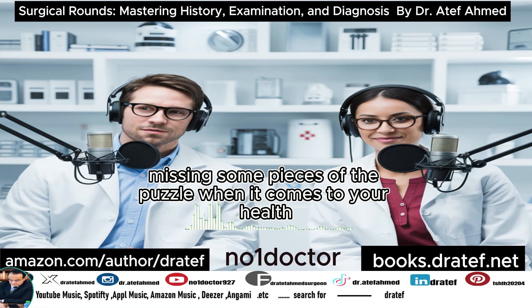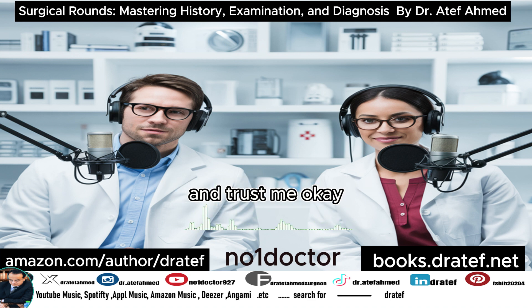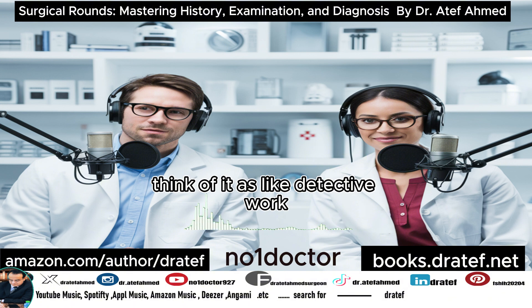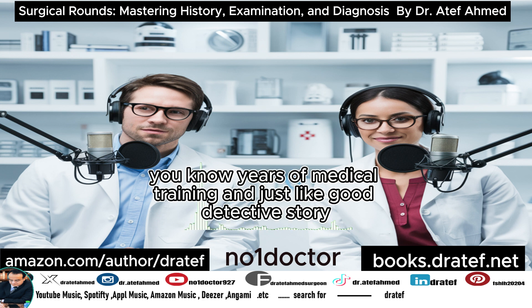Ever feel like you're kind of missing some pieces of the puzzle when it comes to your health? Well today we're going to try to put some of those pieces together as we step into the world of surgical rounds. Trust me, it's way more exciting than it sounds — think of it as detective work, but instead of a magnifying glass, we're talking scalpels and years of medical training.